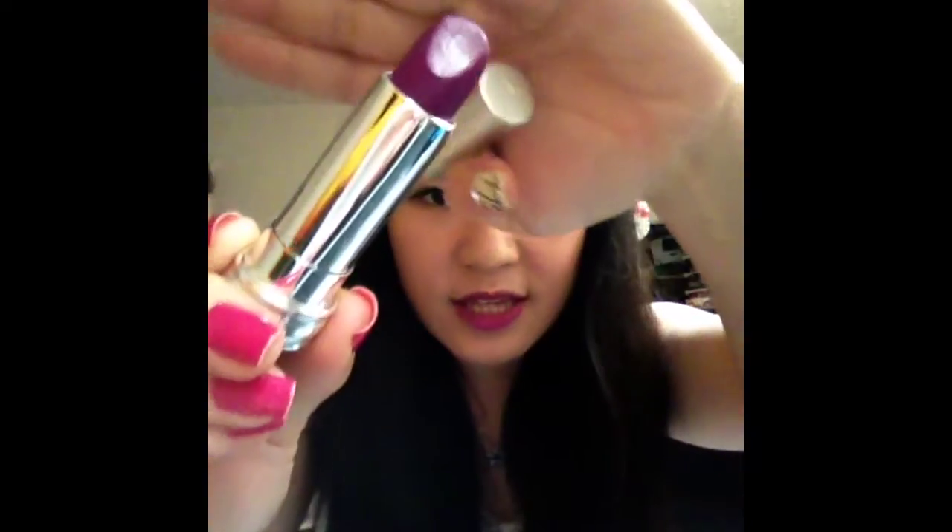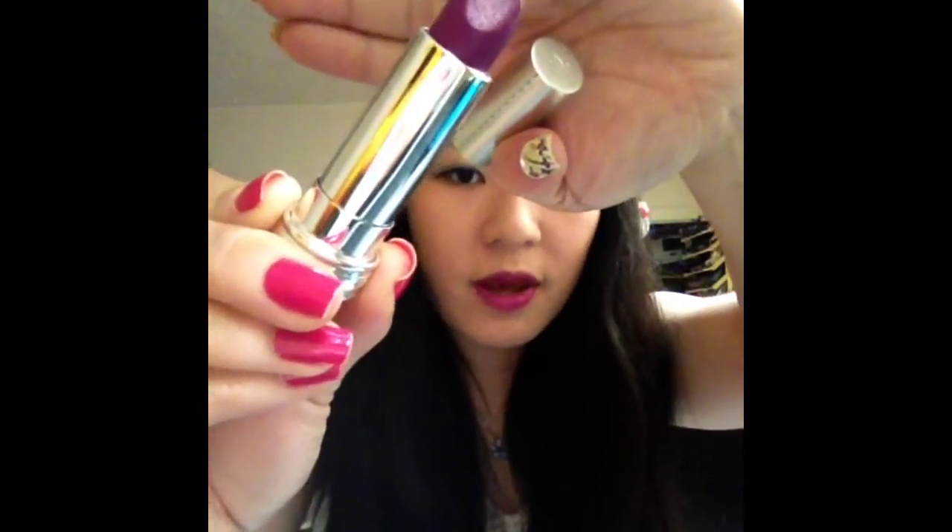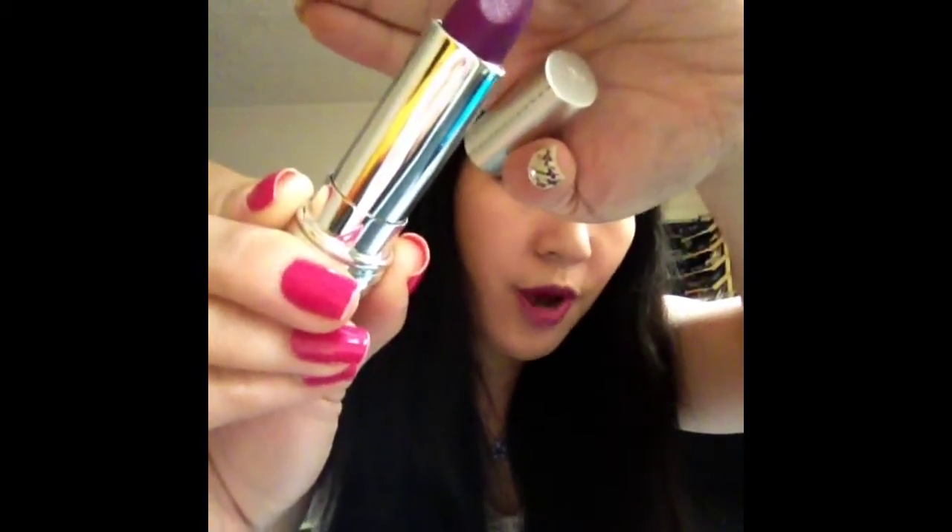It's a very gorgeous purple color. When I first saw it online, the picture looks kind of intense — it looks like it's going to be a very hard color to pull off. But when I read the reviews and saw some swatches online on YouTube, it's actually a very pretty berry color.